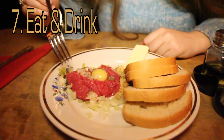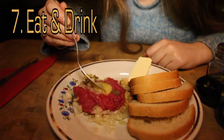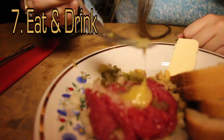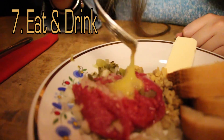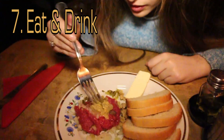Beef tartar is made from minced raw beef and is typically served with raw egg yolk, onions, pickled cucumber, pickled mushrooms, and seasonings incorporating fresh ground pepper, salt, mustard, Maggi sauce, or ketchup and Worcestershire sauce.